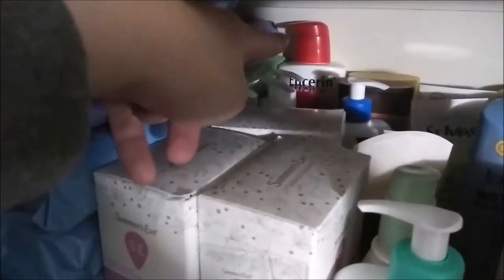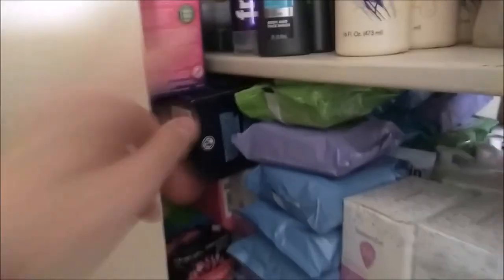Then I have lotions. I got Eucerin, I got CeraVe lotion, another Eucerin. I got lots of tampons that go all the way to the back of the wall, as you can see. It's kind of hard to see because I got so much makeup wipes.